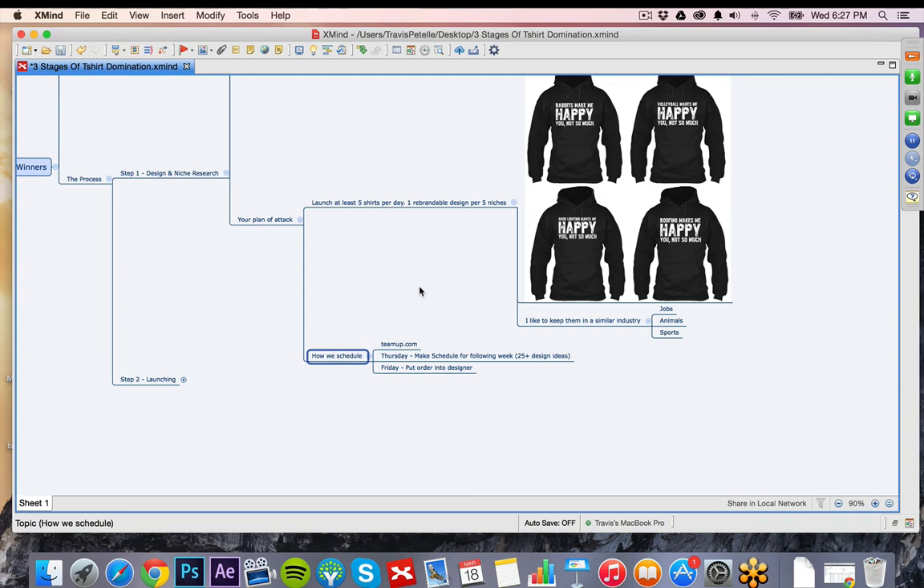Every Thursday, my project lead comes in with 25 or 50 design ideas for that week. We go through them one by one, plan out the schedule on teamup.com for the next week — figure out where we're going to launch Monday through Friday. Then on Friday I have them put in the order to the designer, and by Monday we have our first load ready to go, with Tuesday and Wednesday following the same pattern. Try to get ahead a good week or two if you can. But you're not going to be able to plan ahead two or three weeks because shirts will fail and shirts will succeed, and that changes how long you'll run a shirt and how it impacts your schedule.